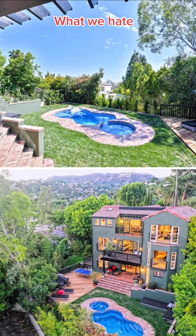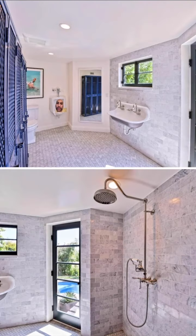Finally, we hate how small the pool is. I've had bowls of Special K bigger than this pool. See y'all next episode.